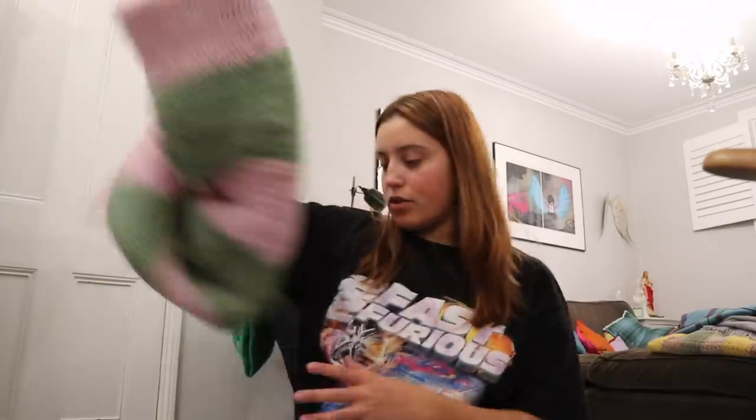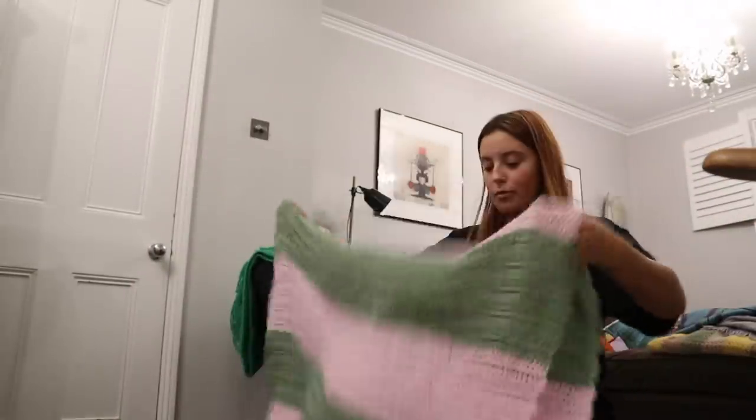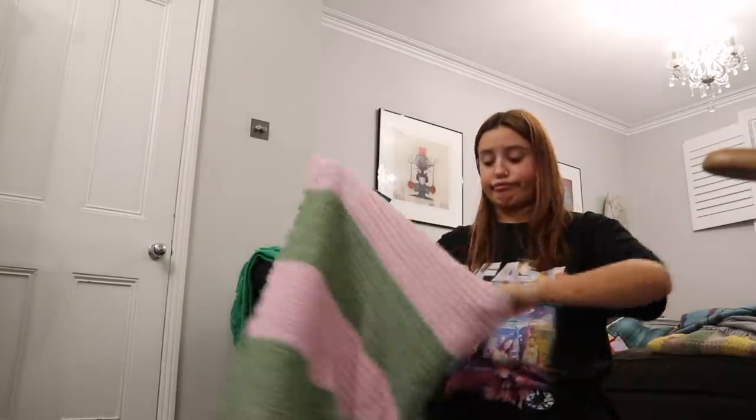I got this crochet blanket from a charity shop — three pounds fifty — and the colors are giving me so much joy. It smells a bit funky though; I need to wash it. Every time we go to this charity shop in Devon they have different ones, and I think someone knits them for the shop, which is so cute. I'm like, why do they sell them so cheap?